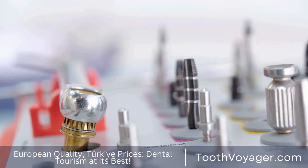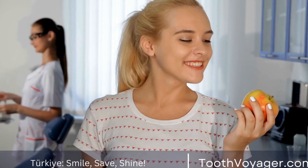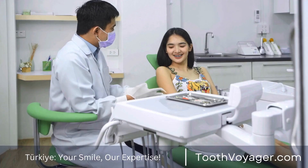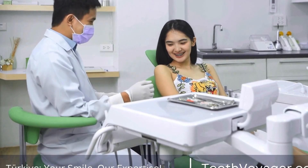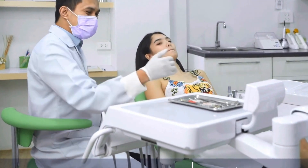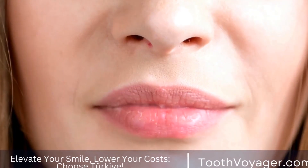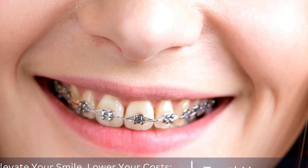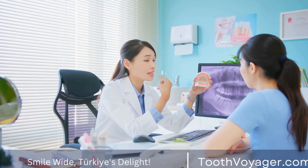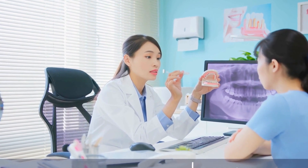Self-Ligating Braces: Self-ligating braces are another alternative to traditional braces. These braces use a special clip mechanism to hold the arch wire in place, eliminating the need for elastic bands. This can lead to faster treatment times and fewer visits to the orthodontist. Self-ligating braces are also more comfortable than traditional braces as they apply less pressure to the teeth. While self-ligating braces may not be suitable for all patients, they can be a great option for those looking for a more advanced treatment option.